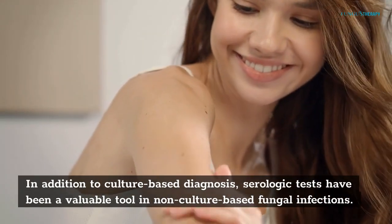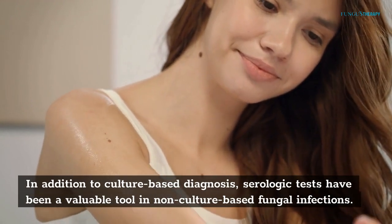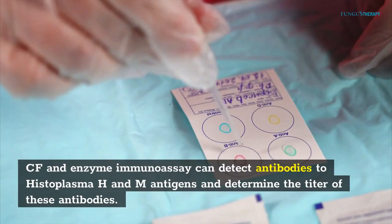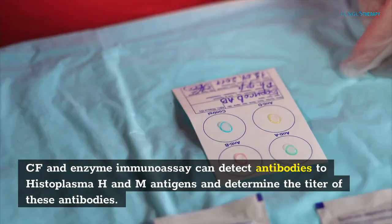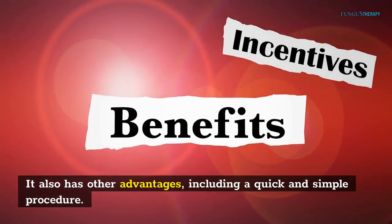In addition to culture-based diagnosis, serologic tests have been a valuable tool in non-culture-based fungal infections. It is particularly useful for diagnosing endemic mycoses such as histoplasmosis. An enzyme immunoassay can detect antibodies to Histoplasma H and M antigens and determine the titer of these antibodies. It also has other advantages, including a quick and simple procedure.